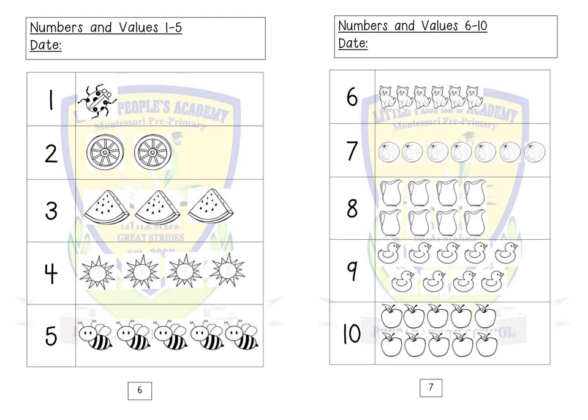Nine — nine ducks: one, two, three, four, five, six, seven, eight, nine.